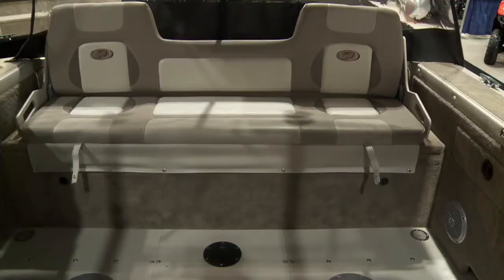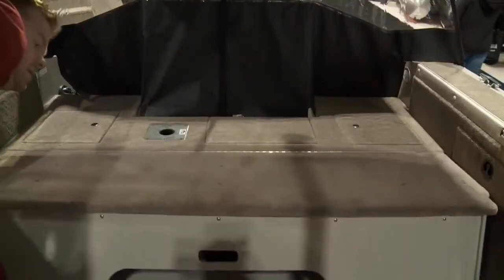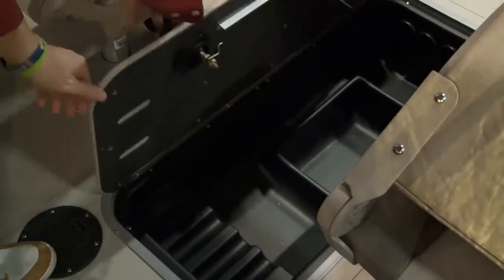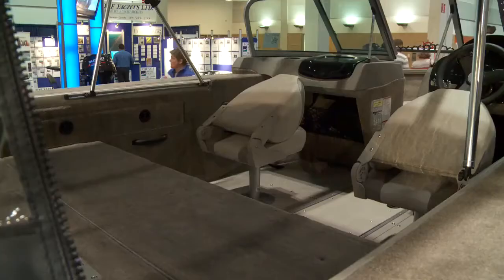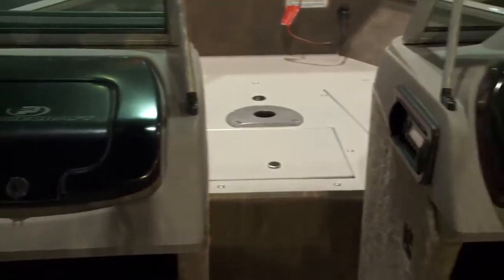It offers a full bench seat at the back that can be flopped down into a large casting platform with a livewell back there. Another livewell up front. It's got in-floor rod storage and tons of additional storage. Vinyl floor or carpet is available depending on what you want. Stereo as well.